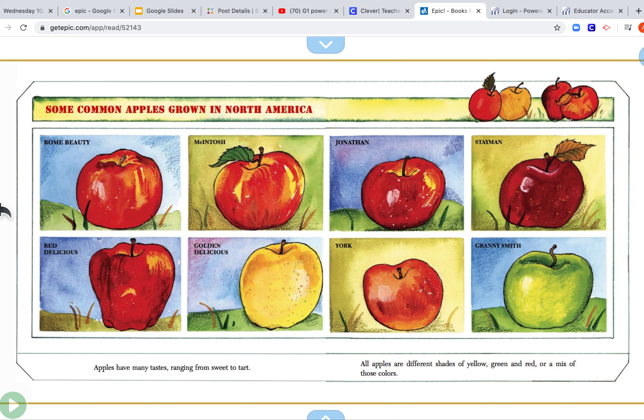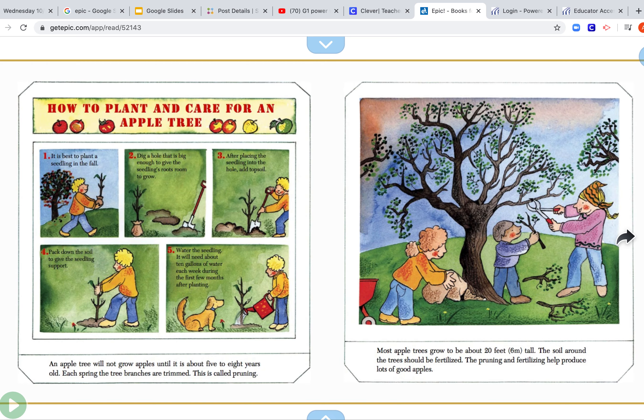These are all the kinds of apples you can buy, and actually there are even more than this now. How to plant an apple tree and take care of it: it's best to plant a seedling in the fall. Dig a hole big enough to give the seedling's roots room to grow. After placing the seedling in the hole, add topsoil. Pack down the soil to give the seedling support, then water the seedling. It will need about 10 gallons of water each week for the first few months of planting.